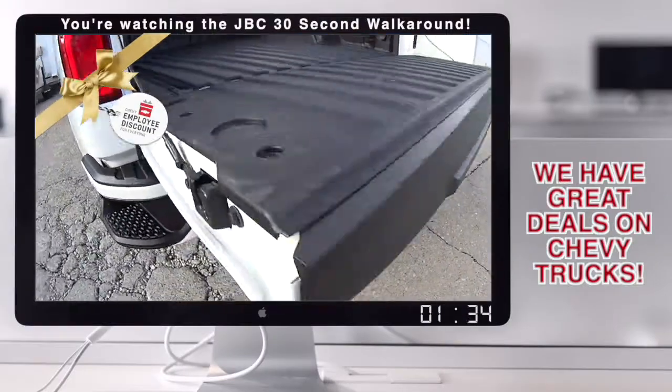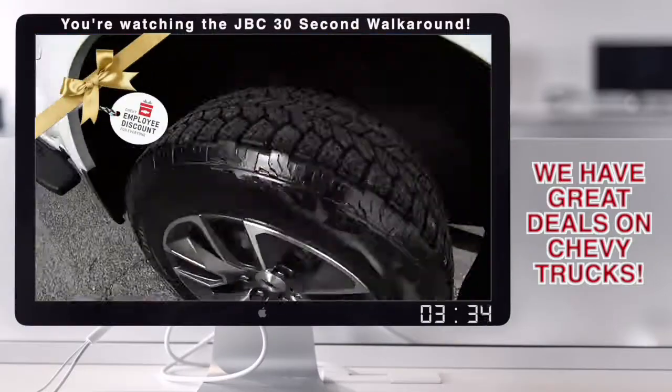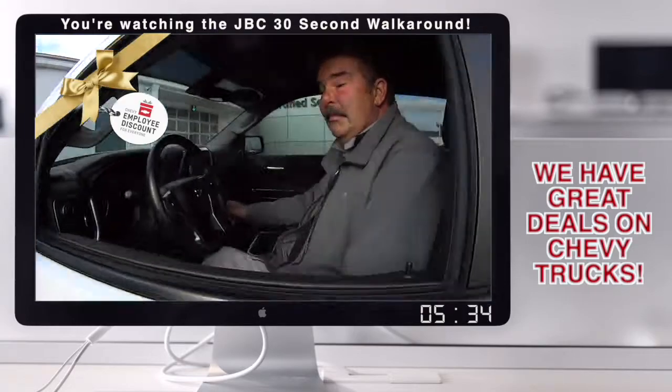Oh my gosh, why are you not watching these 30-second walk-around videos? Greg, this is a nice one. Tell us about it.